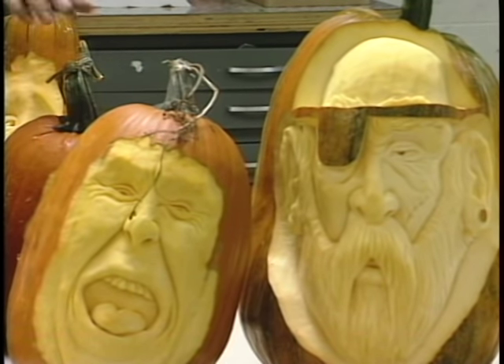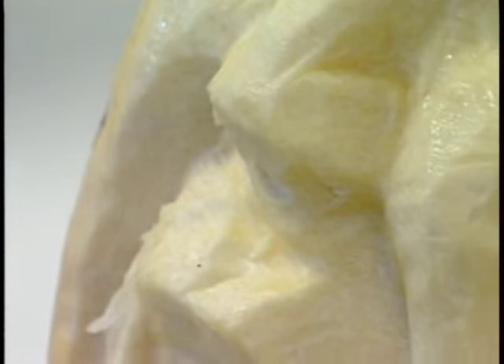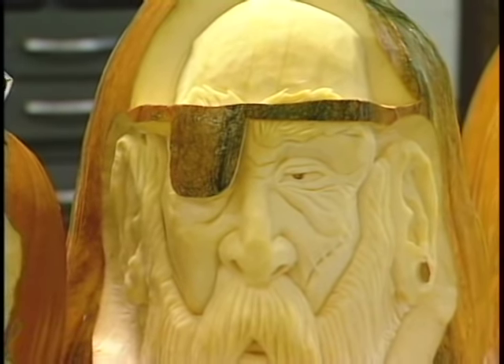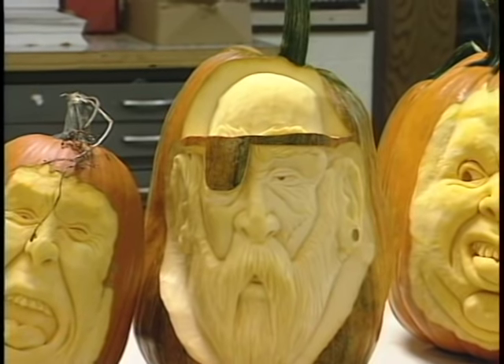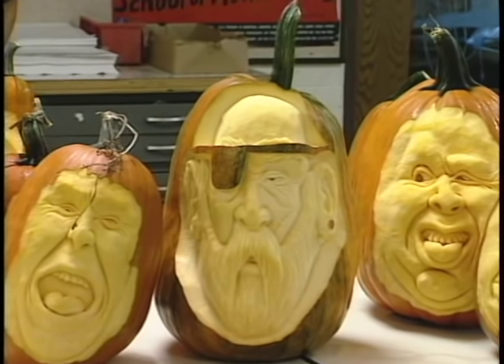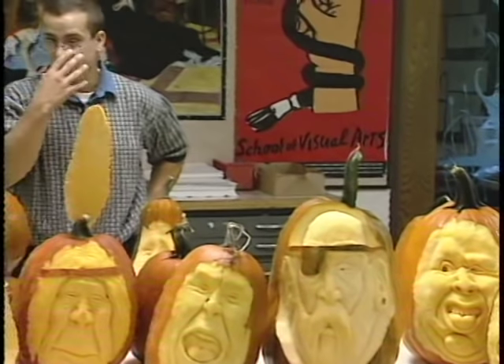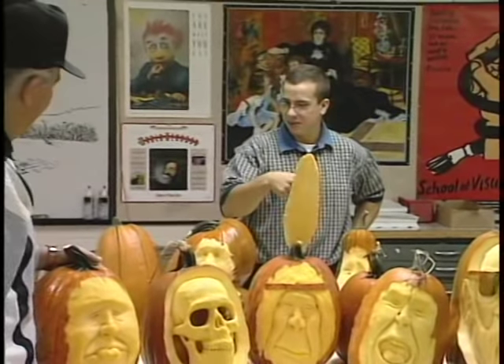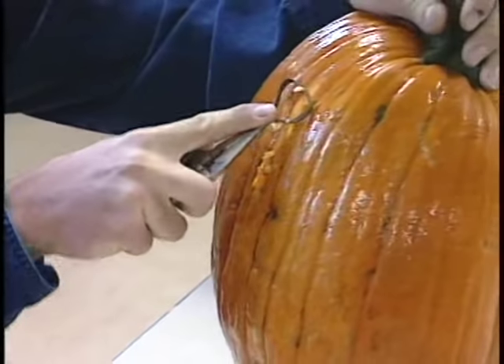Ray has been doing this seriously for about three years. Students look forward to it every year, and when he goes down to the elementary school it's always fun to see the reactions — especially from kindergarteners and first graders who watch the face come out. He usually tells them the face is already in there and he's just helping the person get out so they can breathe a little.